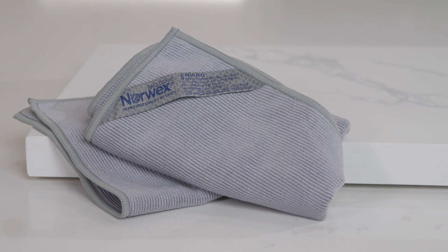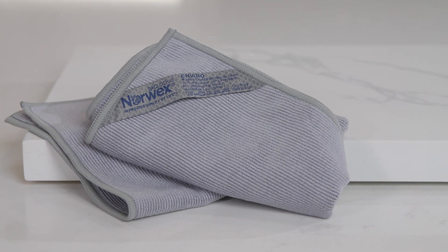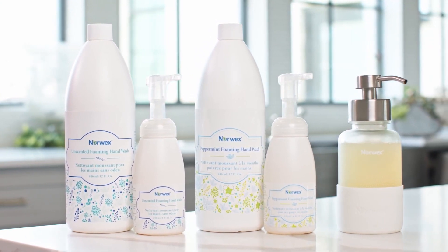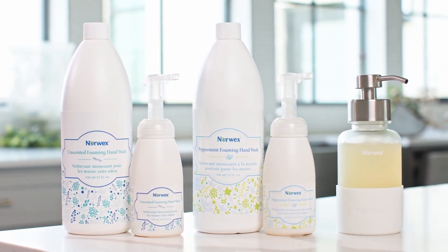Norwex has solutions to help. For exposure to environmental triggers in dust, we have a range of microfiber. Cleaning your baby with soap or wipes? Not necessary, as we have amazing baby cloths that need only water to clean your baby's skin. And for keeping the residue from allergens off of hands that may be caring for infants, we have foaming soap plus microfiber cloths and towels for drying. Creating a safe haven in your home has so many benefits, including minimizing exposure to factors that may cause childhood allergies. Let's help families toss those cleaning wipes and opt for renewable, healthy solutions from Norwex.